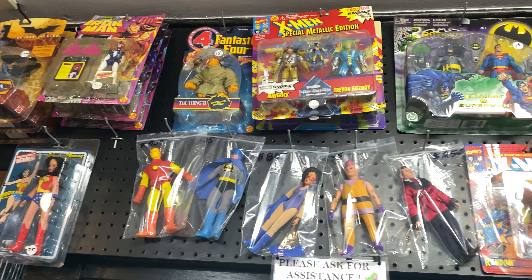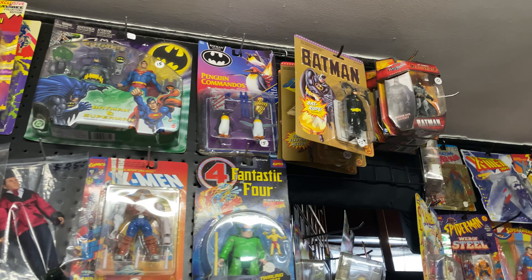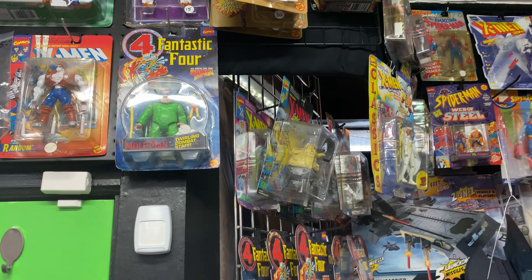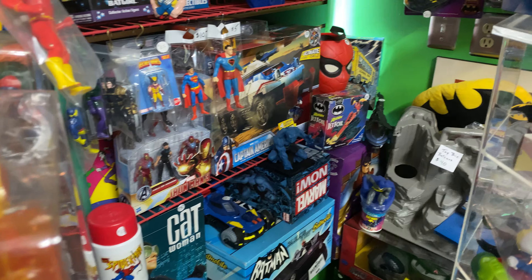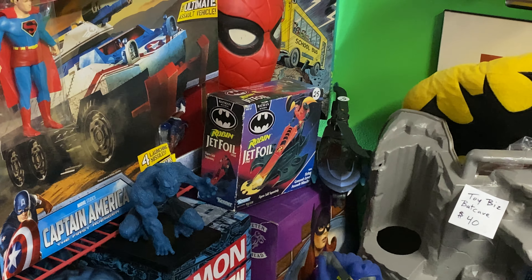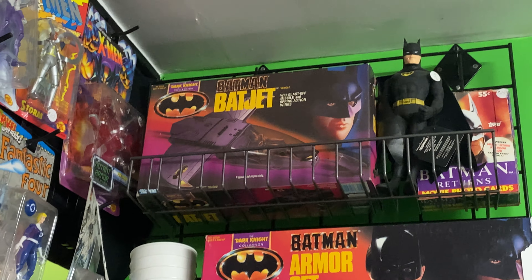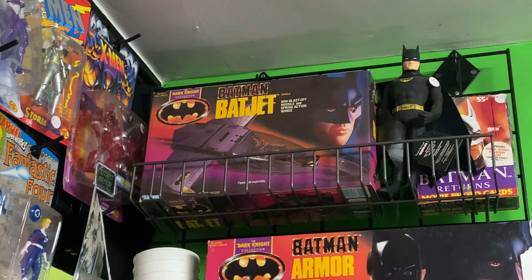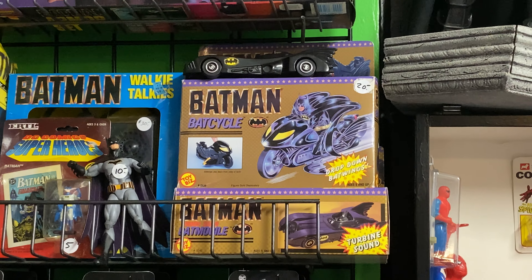All right, so here we are at Road to the Past Collectibles, we're going to go in and take a look. So we are inside Road to the Past Collectibles and as you can see behind me there is just everything everywhere. I'm going to try to give you guys a good overall comprehension of everything they have here. This is just awesome - a ton of Kenner stuff I'm already seeing for Batman, so let's get to it.